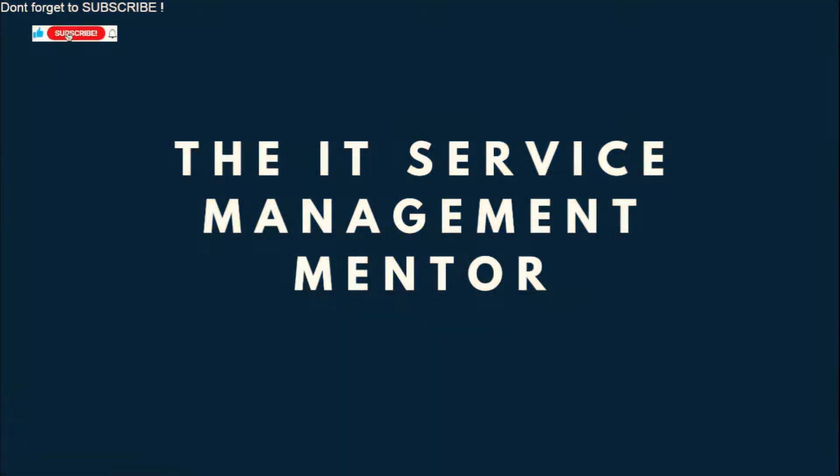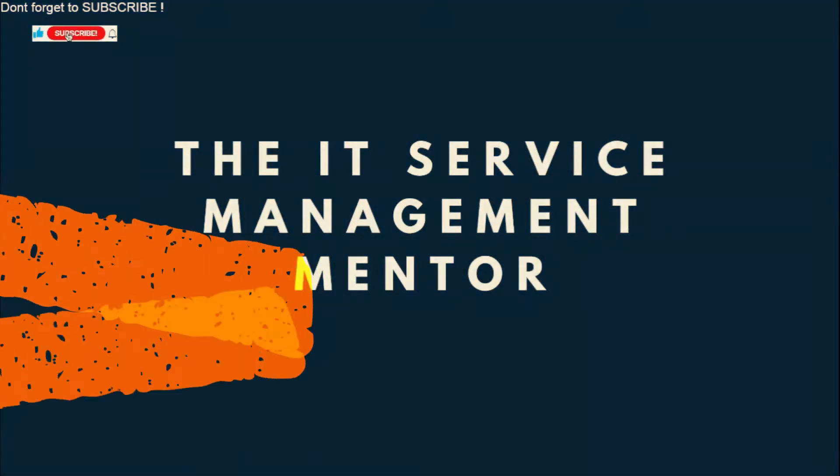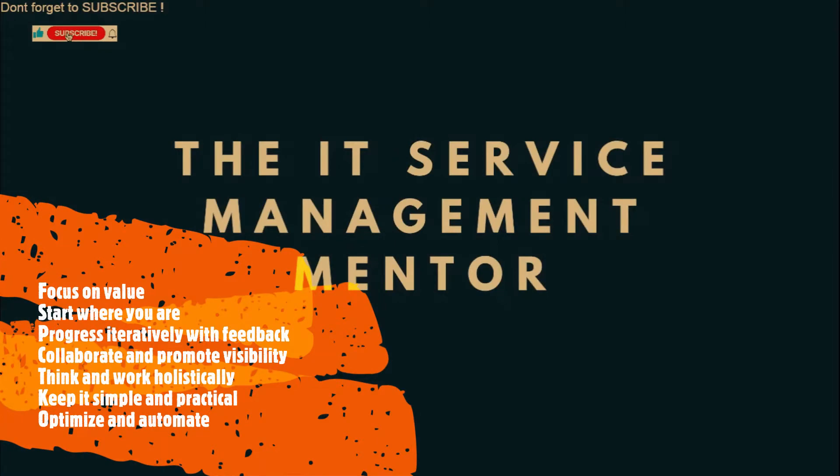Next question: what are the seven guiding principles of ITIL 4? Focus on value, start where you are, progress iteratively with feedback, collaborate and promote visibility, think and work holistically, keep it simple and practical, optimise and automate.